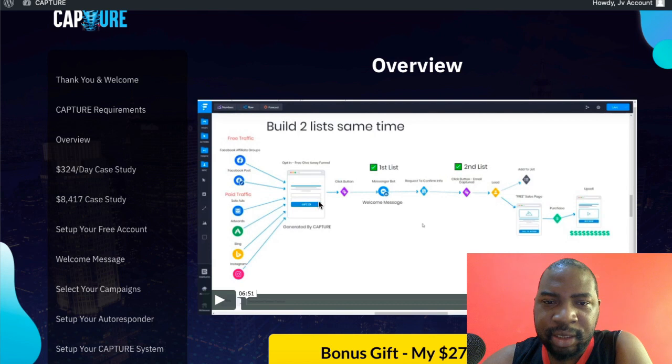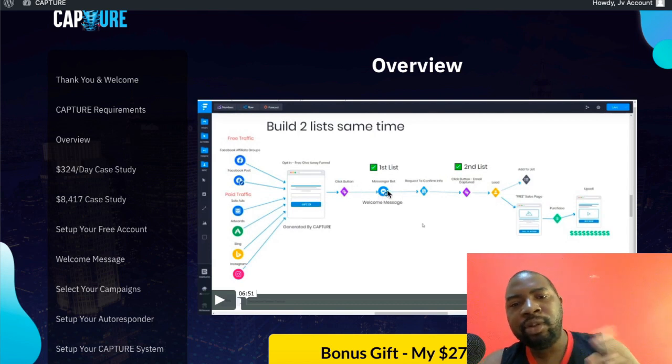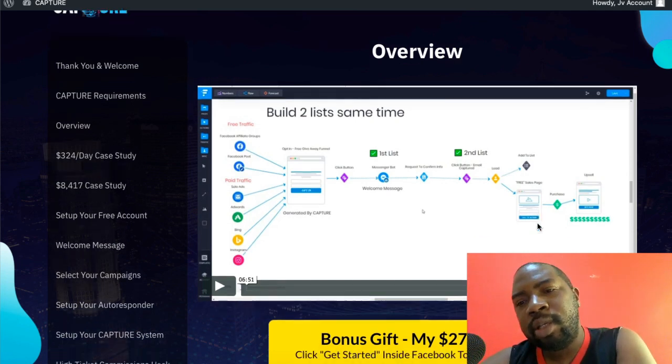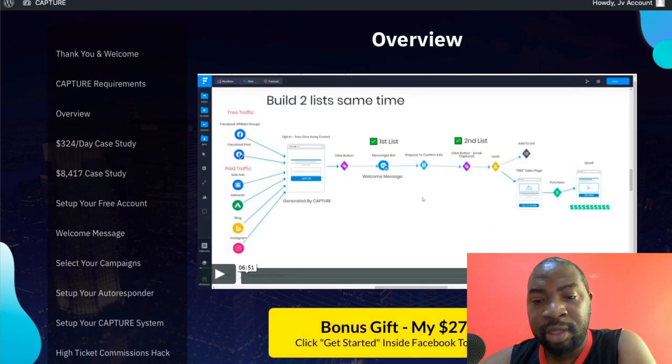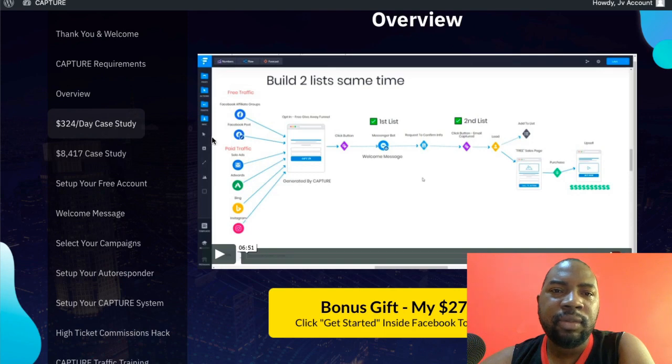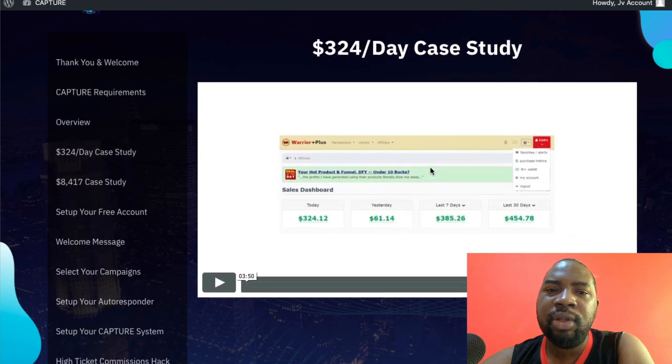When traffic hits the opt-in page, it splits into a Messenger bot and an email list — so you're building two types of lists simultaneously. When they subscribe, he also gives you sequences that flow automatically. It's like you click one button and two pages open. You just download the PDF here, and the case study showing $325 per day and $8,400 earnings is also in the members area.